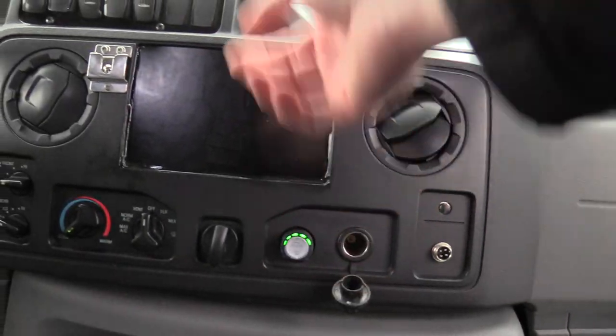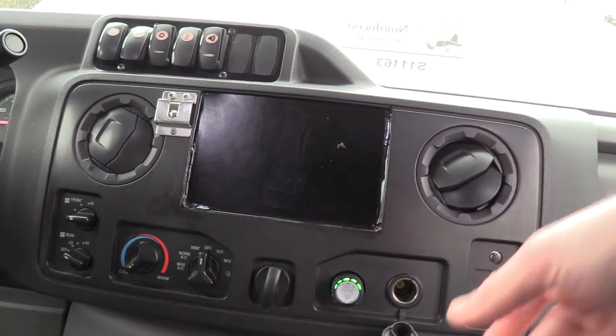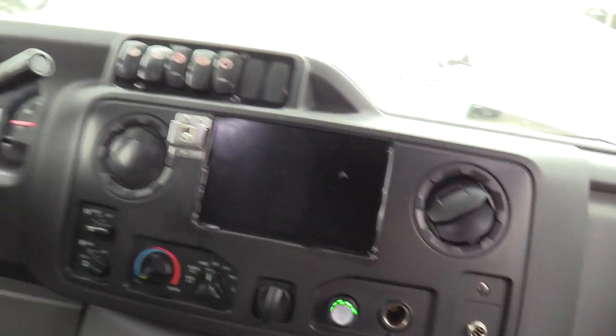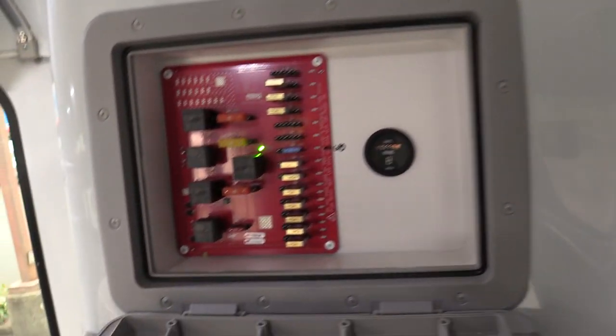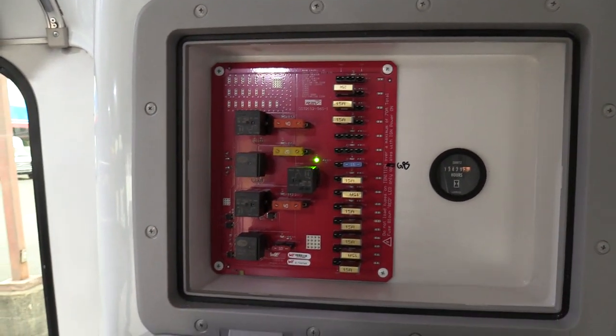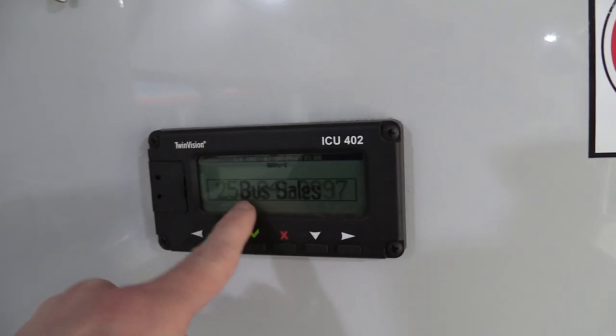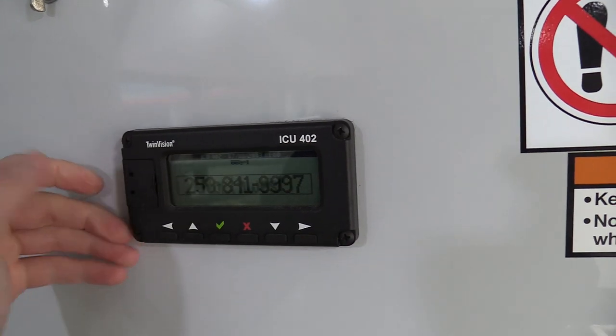This button right here is a bi-fuel switch. So it runs off propane and gas — it can run off both. You press that and it goes over to propane. Up top, there's a very simple electronic board with your relays and fuses, and then a Twin Vision destination sign controller. We can actually program these — that's why I put Northwest Bus Sales on it. We can do that for you if needed.